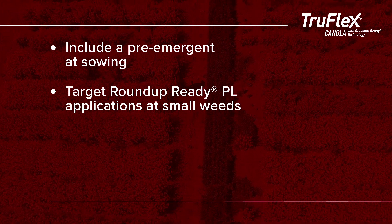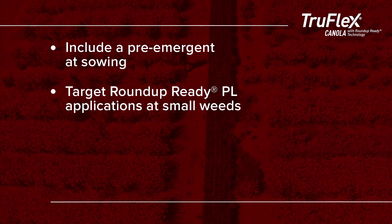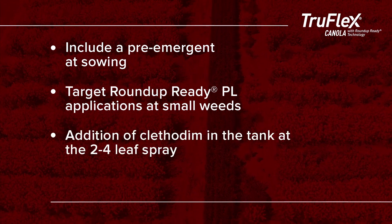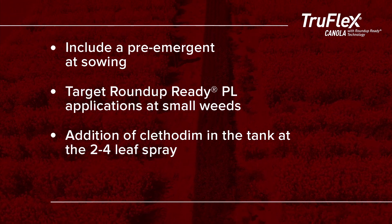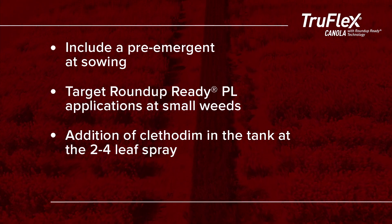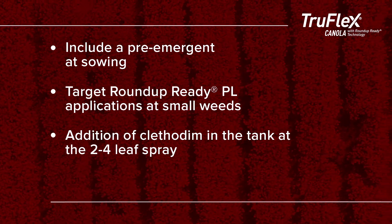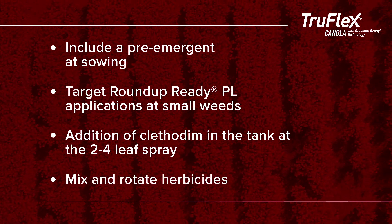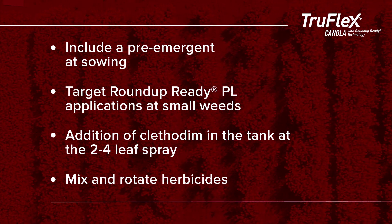Target Roundup Ready PL applications at small weeds — best control is gained when weeds are sprayed early. The addition of clethodim in a tank mix at the two to four leaf spray helps to reduce the potential of metabolic resistance developing to either clethodim or Roundup Ready PL. Mix and rotate herbicides to ensure the longevity of all herbicides in the industry.